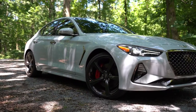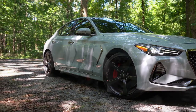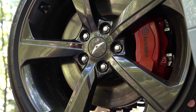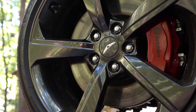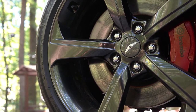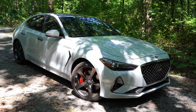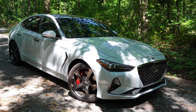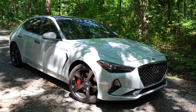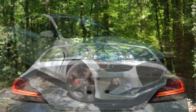Wheel options: 18-inch multi-spoke alloys on the base two-liter and Elite, 19-inch double five-spoke wheels on the two-liter Prestige, V6 base and Prestige, and 19-inch black five-spoke alloys on the Sport package. Note that the 19-inch packages have a staggered fitment — meaning you cannot rotate those tires — while the 18-inch wheels can be rotated. The staggered setup provides better traction, acceleration, and handling.